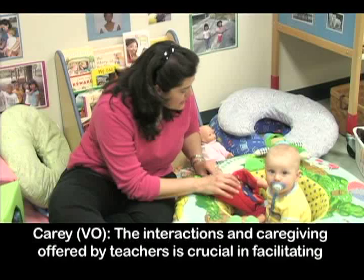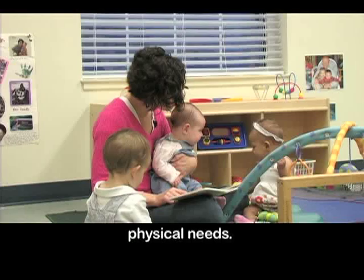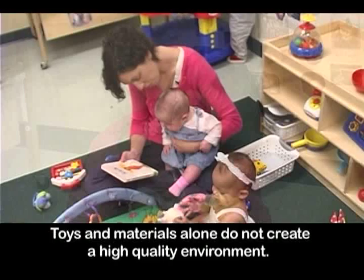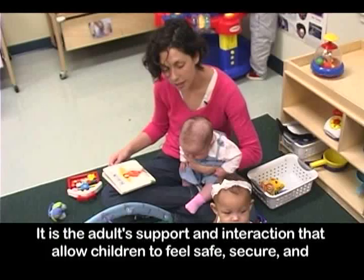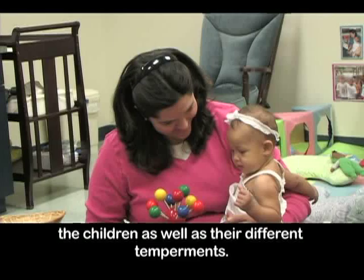The interaction and caregiving offered by teachers is crucial in facilitating an infant's cognitive development, as well as meeting their emotional, social, and physical needs. Toys and materials alone do not create a high-quality environment — it is the adult support and interaction that allow children to feel safe, secure, and comfortable exploring their environment. In this program, Carolina and I are very familiar with the likes and dislikes of the children, as well as their different temperaments.